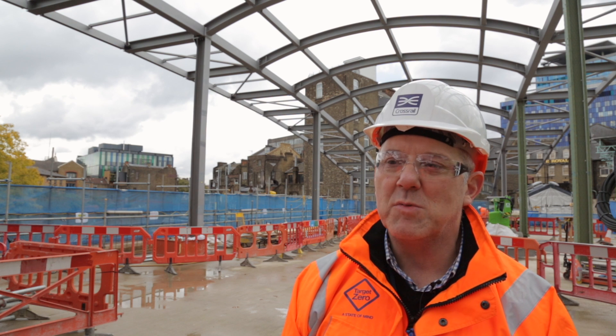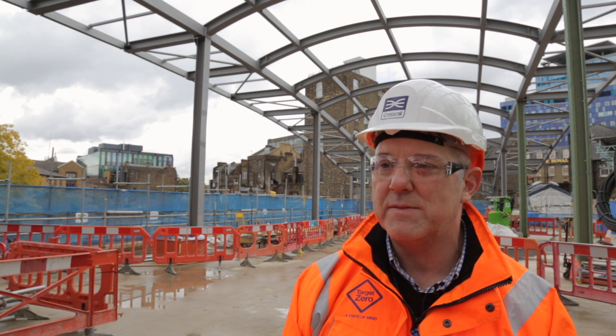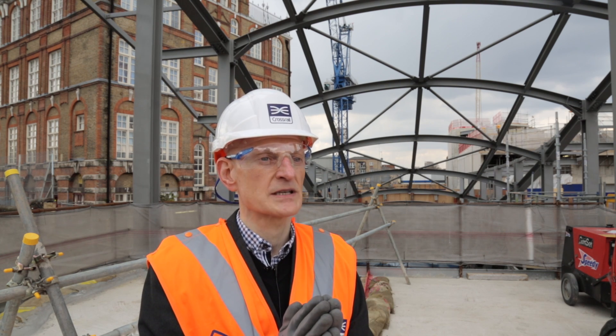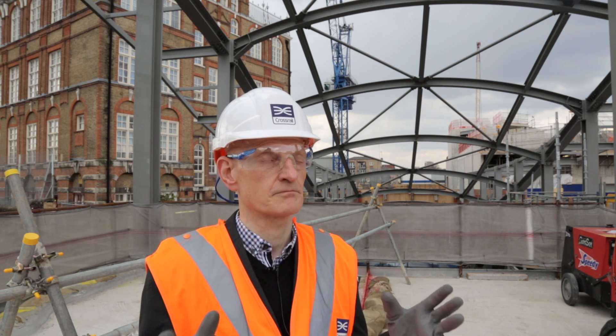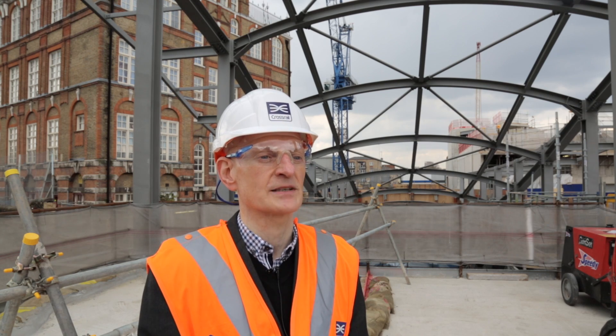The new station will provide a key hub for the whole of the east of London, and I think the public are going to be very surprised how easily they can move from and within through services, and by the quality and the originality of the design. When the station opens, the thing that most excites me is arriving on the high street with the existing entrance, which mainly will remain unchanged, walking through, and the new space opening out in front of me.